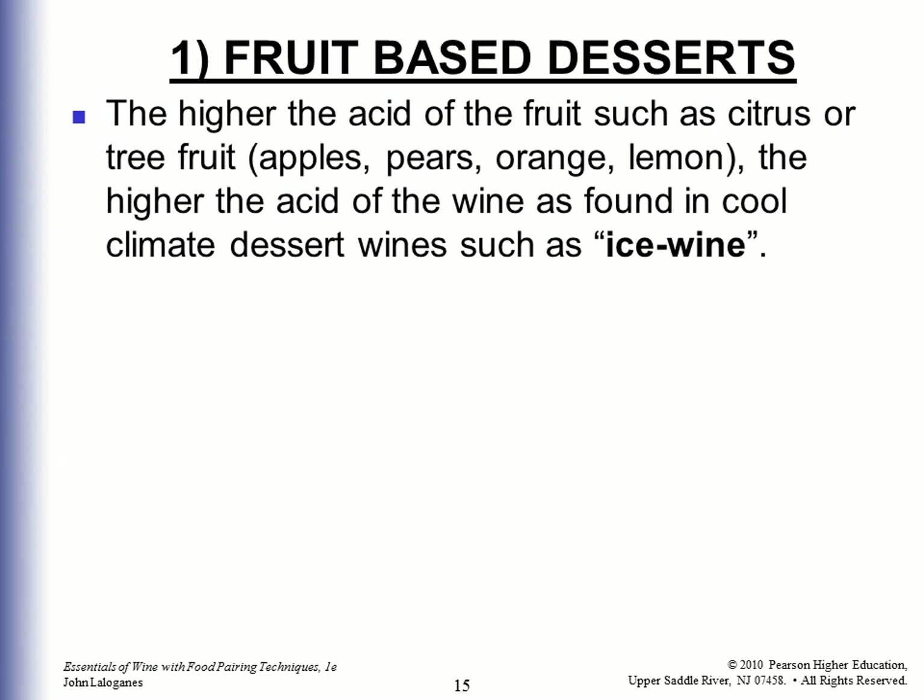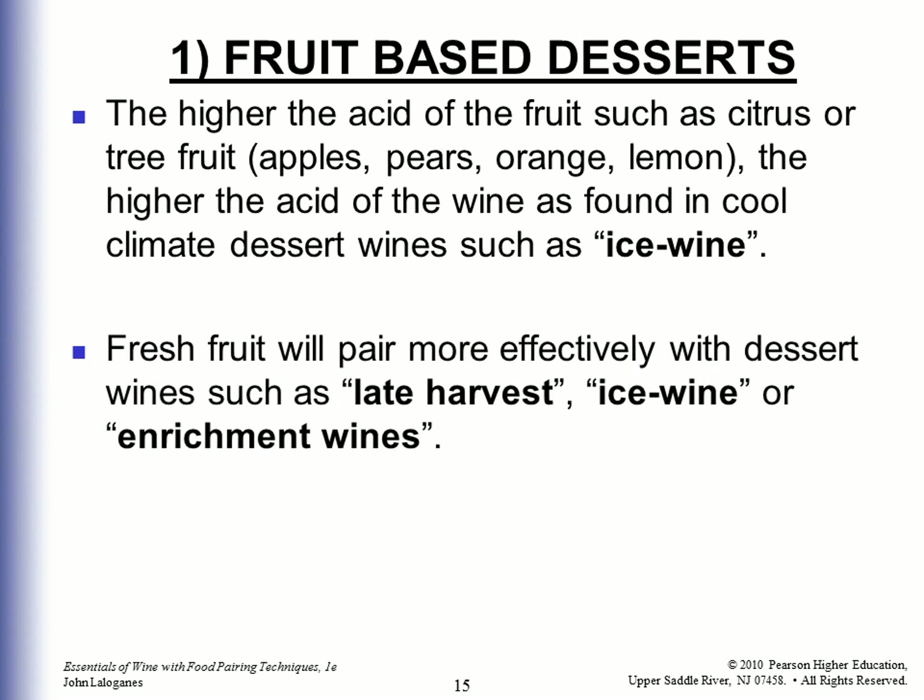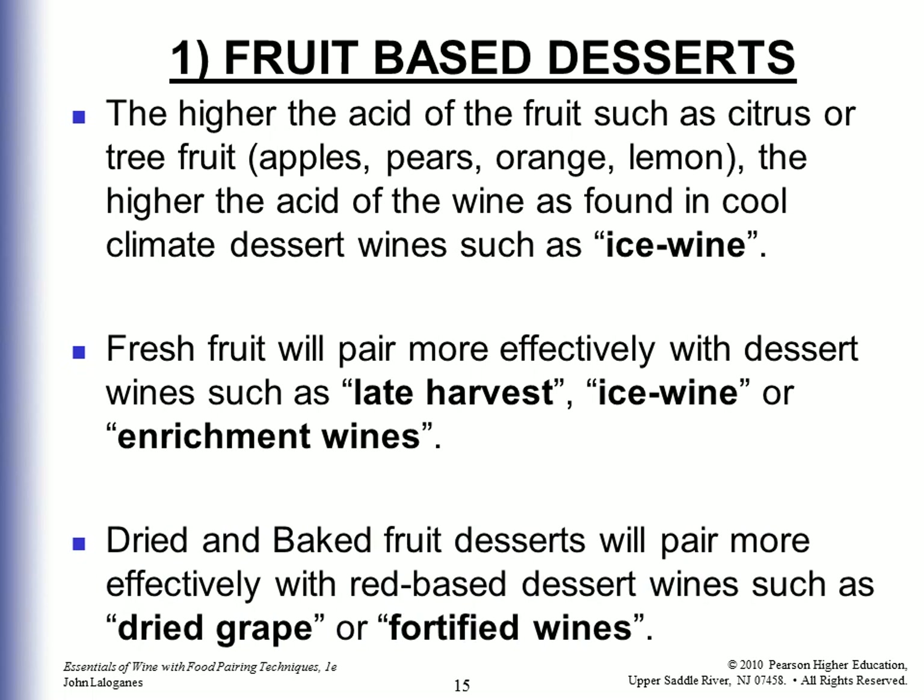Fruit-based desserts: The higher the acid of the fruit — such as citrus or tree fruit like apples, pears, oranges, and lemons — the higher the acid of the wine, as found in cool climate dessert wines such as ice wine. Fresh fruit will pair more effectively with dessert wines such as late harvest, ice wine, or enrichment wines. Dried and baked fruit will pair more effectively with red-based dessert wines such as dried grape or fortified wines.